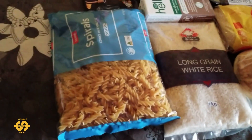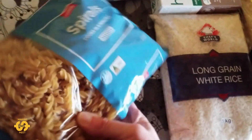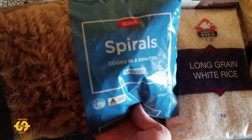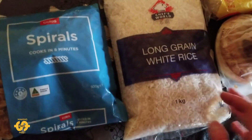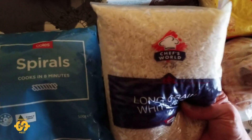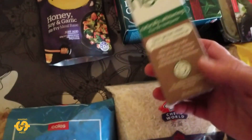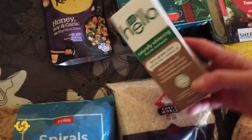First of all in the grocery box this week I got given some spiral pasta, and this week we've got a kilogram bag of the long grain white rice again, which is fantastic. We also got some more toothpaste this week which is really cool — nice to get another lot of toothpaste.